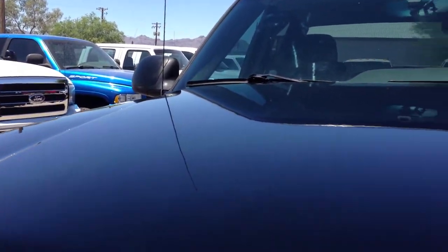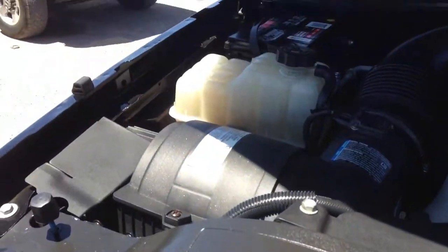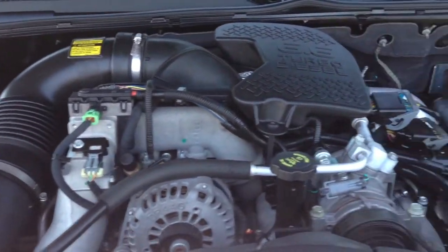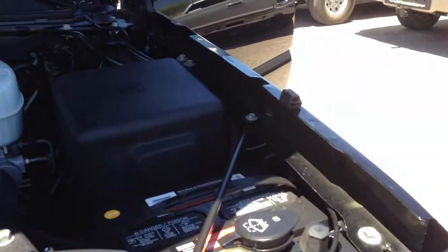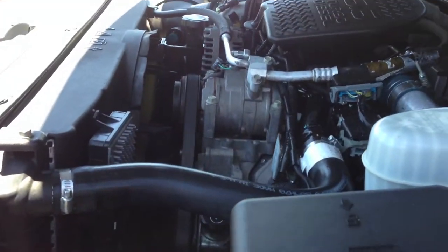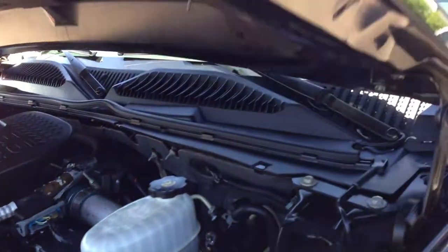Let's see if I can reach my hand in there — easier said than done with this cattle guard, it's hard to reach in. There you go. Nice sounding, nice looking motor.